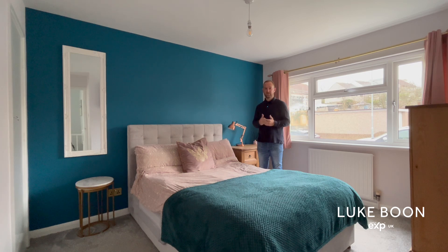Upstairs you'll find three bedrooms, two of which are doubles and a single. There's a newly installed bathroom plus access up to a loft room which is currently used as an office space.